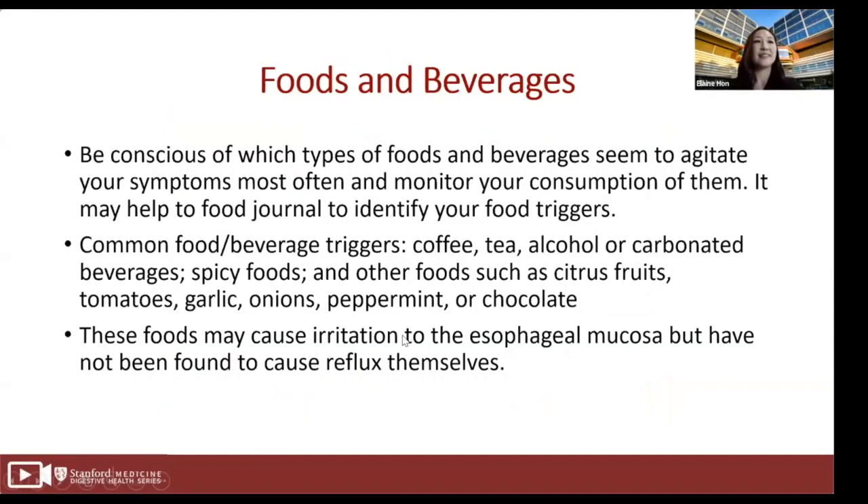Be conscious of which types of food and beverages seem to agitate your symptoms the most and monitor your consumption of them. It may help to keep a food journal to identify your food triggers. Not all triggers and treatments will affect people in the same way — when you eat, the timing of your food may be just as important as what you eat. Common food and beverage triggers include coffee, tea, alcohol, carbonated beverages, spicy foods, and other foods such as citrus fruits, tomatoes, garlic, onions, peppermint, or chocolate. These foods may cause irritation to the esophageal mucosa but have not been found to cause reflux themselves.